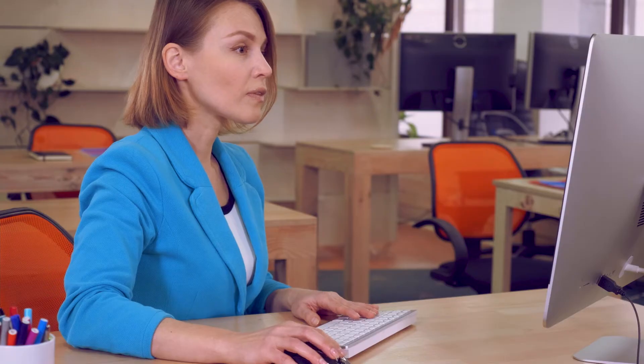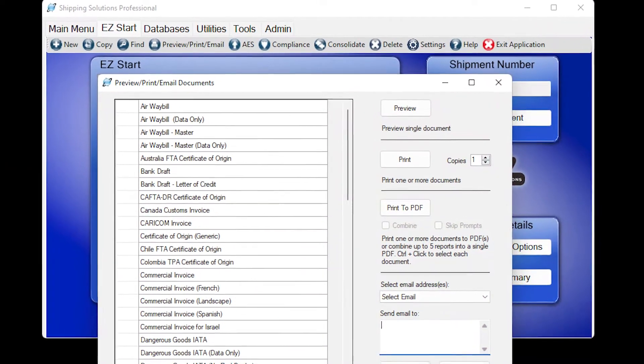You can print your export forms on plain paper or email them to your customers or forwarders directly from within the software.